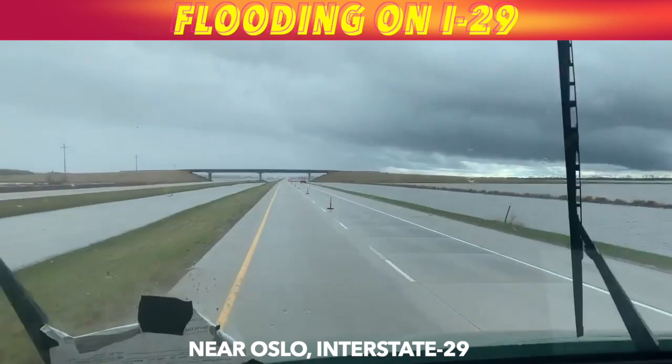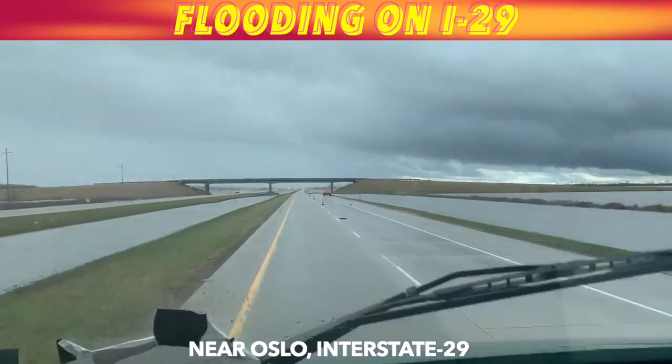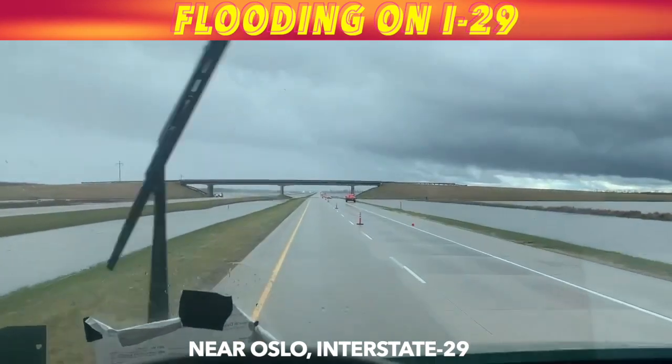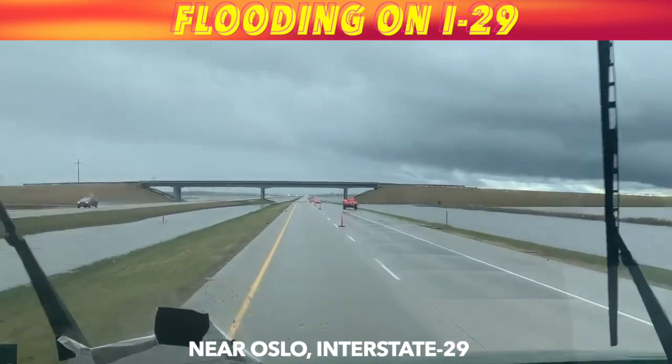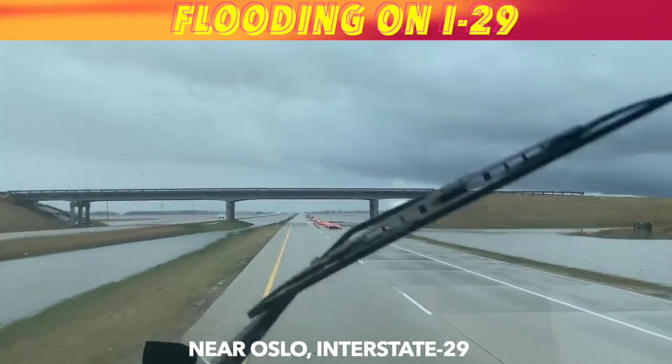You can see water built up along the highway here. Both lanes — this southbound lane and northbound lanes — are open, but water lapping at the edges of the road.